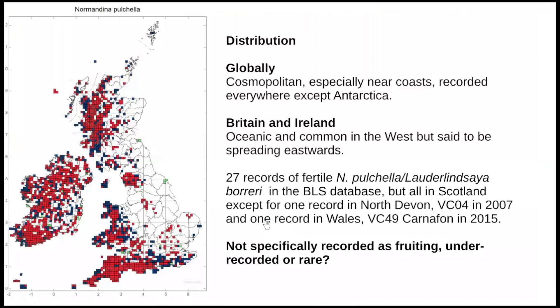Looking at the distribution - it's actually pretty common. In Wales it seems fairly solid, also the west of England, Cornwall, and so forth. It's more patchy towards the east of the country. There's quite a lot in Scotland too. Globally it's supposed to be cosmopolitan - pretty well everywhere in the world, especially near coasts - except the one place it's apparently not found is Antarctica. In Britain it's described as oceanic, or sometimes an old woodland species. It's pretty common in the west, but as pollution has perhaps diminished, it's supposedly spreading eastwards.